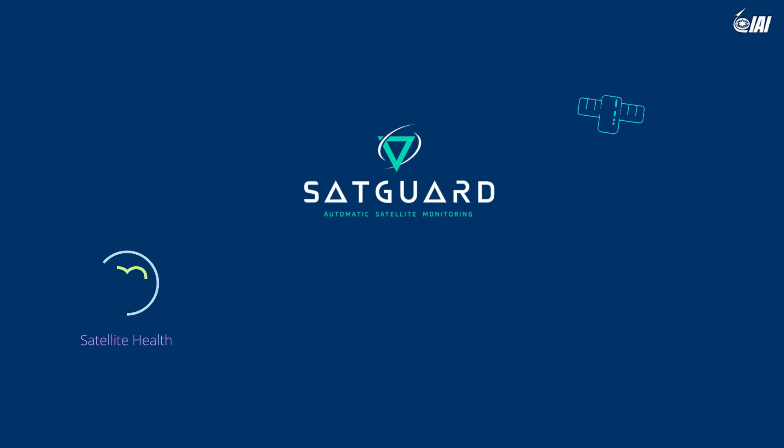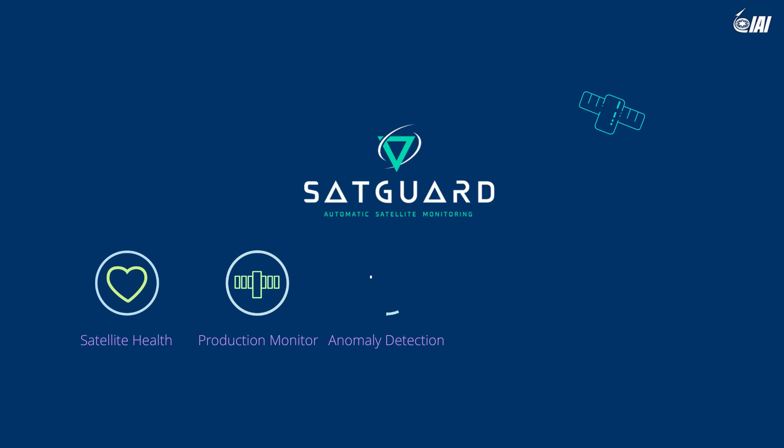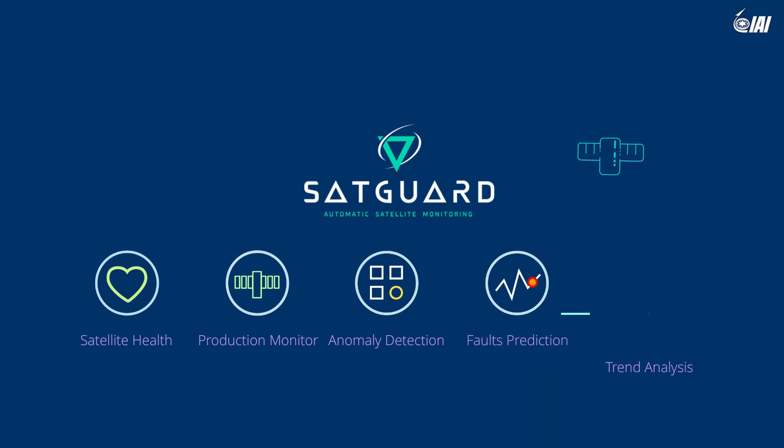SatGuard – an overall solution for satellites' healthkeeping, from production stage and systems integration, to faults and trends detection, throughout the satellite's lifetime in space.